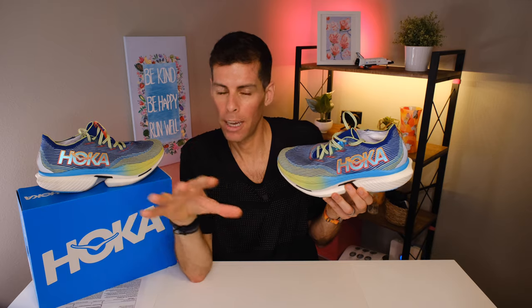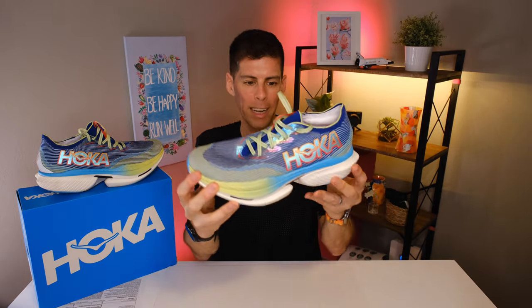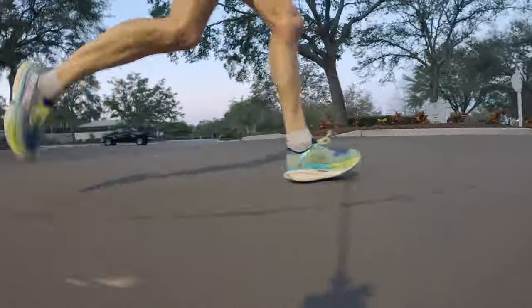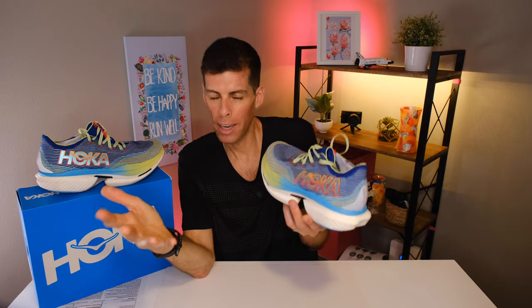The Cielo X1 has the highest energy return of any Hoka shoe yet — if you've run in the Rocket X2 you'll be pleasantly surprised. In my opinion this shoe compares with any other super shoe when it comes to ride quality and responsiveness. Hoka has also incorporated an exaggerated rocker profile that becomes really noticeable as you pick up the pace — it makes transitions smooth, provides that feeling of forward propulsion, and is the main reason why the additional weight wasn't noticeable in my workouts.